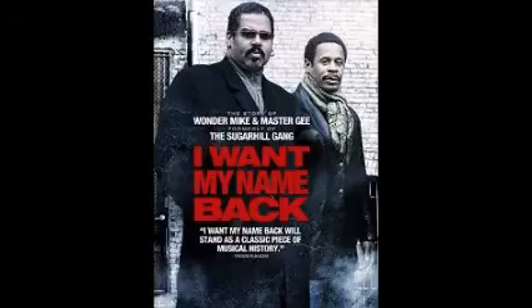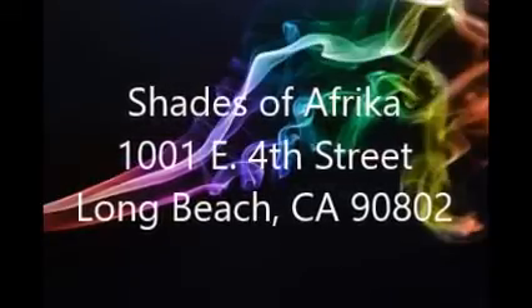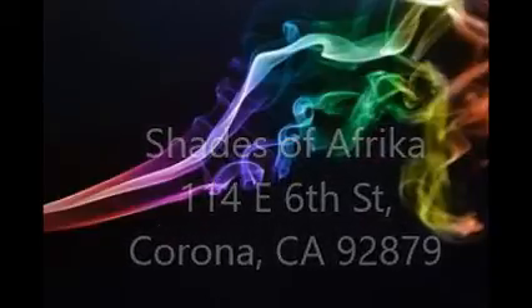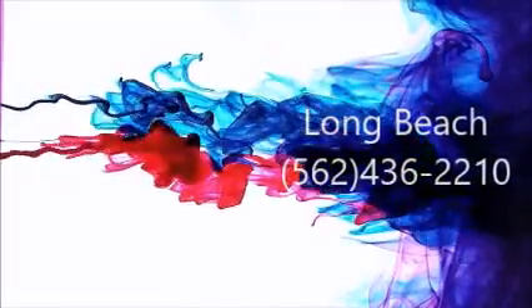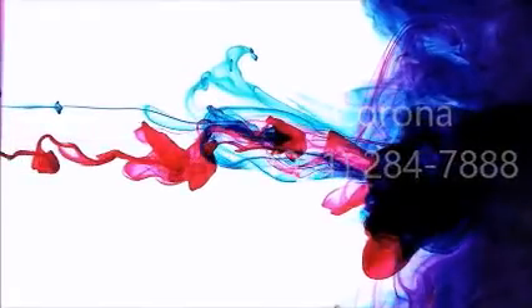Shop online by going to shadesofafrica.com or shop in person at two locations in the City of Long Beach at 1001 East 4th Street and in Corona at 114 East 6th Street. For information by phone, call the Long Beach store at area code 562-436-2210 and at the Corona store at area code 951-284-7888.